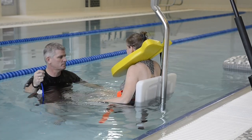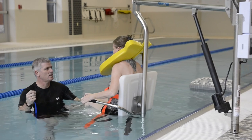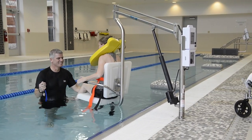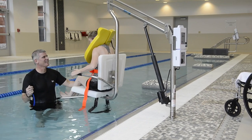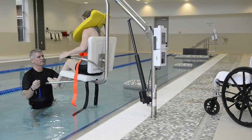Now, this new high-tech aquatic rehab center at Cedar Village Retirement Community is helping Lisa as she fights to get her life back. Her goal is independence — she wants to sit, stand, and walk on her own.